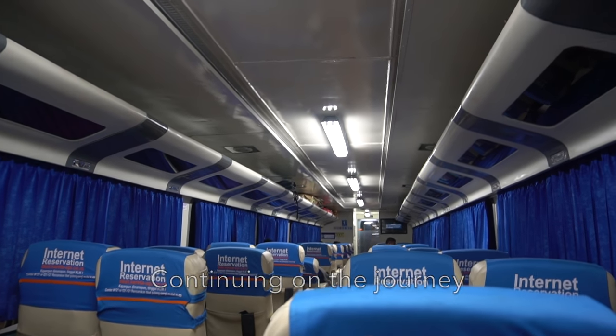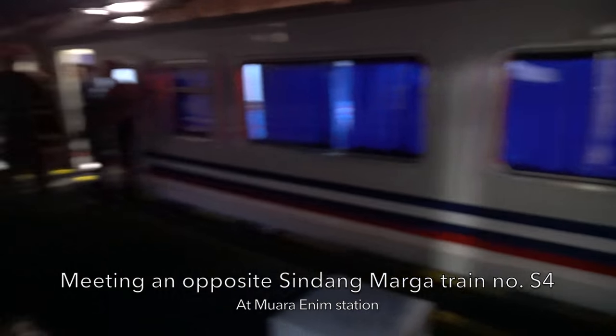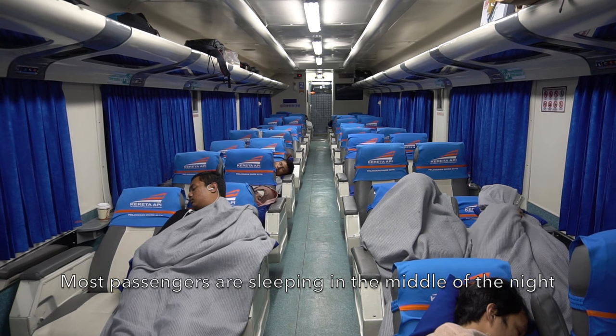Ranging off from Prabu Muli to Lubuk Linggau — let's see the nighttime ride of the Sindang Marga train. Continuing to Lubuk Linggau, we meet another Sindang Marga train passing at Guaranip. Most passengers are sleeping already as the train cruises in the middle of the night.